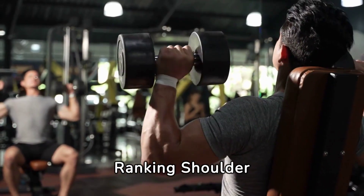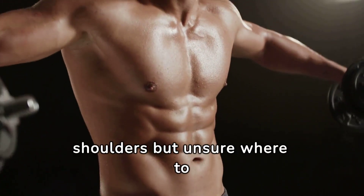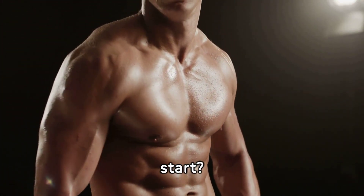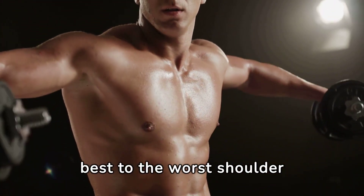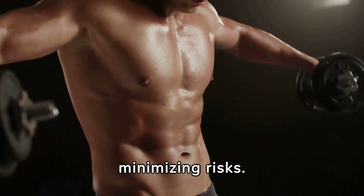From best to worst: ranking shoulder workouts. Ready to sculpt your shoulders but unsure where to start? Today, we're diving into the best to the worst shoulder workouts, ensuring you maximize gains while minimizing risks.